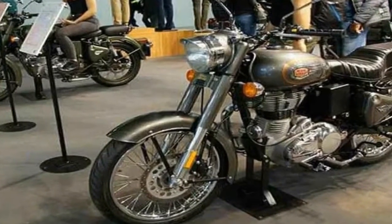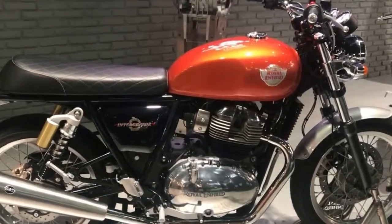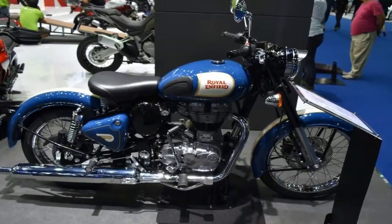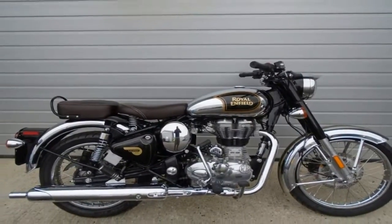Not just that, the swing arm is now shared with the premium Thunderbird Cruiser in both Classic 350 Gunmetal Gray and Classic 500 Stealth Black. A document that first surfaced on the internet made this fact clear through two detailed points, with the first carrying the name of the shade available while the second clarified the use of new parts on the most selling Royal Enfield model.